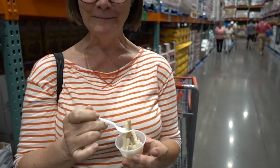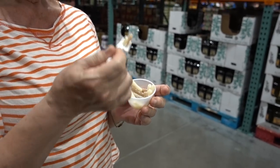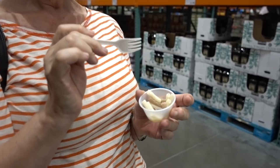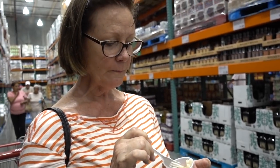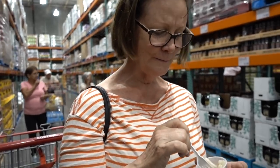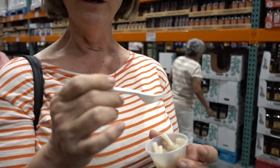We're sampling the gluten-free pastas they have at Costco. We just tried Bonza and now mom's trying the quinoa noodles. How does that compare to the Bonza? The Bonza was a little chewy. Bonza is made out of garbanzo beans. But it's mushy. Not a fan?